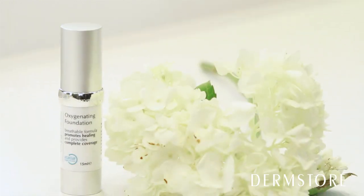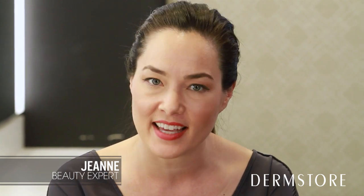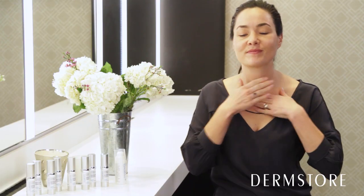Oxygenetics Foundation was originally created for burn victims and use after laser procedures, because it literally creates a second skin that not only conceals wounds and scars, but helps heal skin. Celebrities soon discovered this product and brought it to the mainstream.